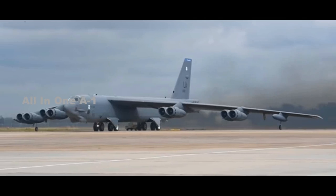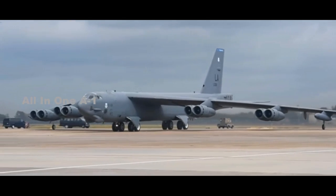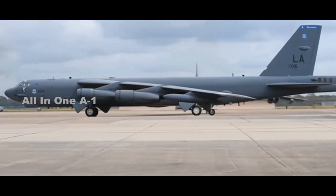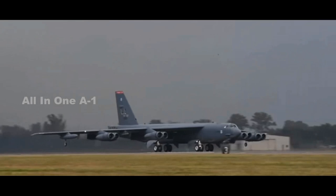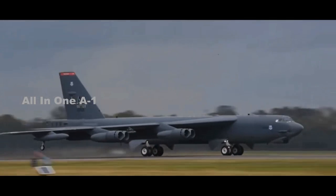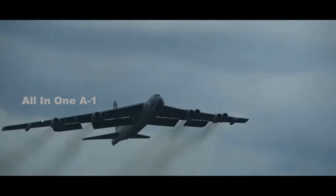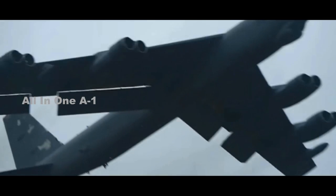The B-52H Stratofortress, 60 years old and counting, would be the most expensive bomber to fly, but the Government Accountability Office states it only costs $88,354 an hour. That's a relative bargain for an airplane with eight elderly engines, a crew of five, and the ability to carry both nuclear and conventional weapons, including up to 12 joint air-to-surface standoff missiles.